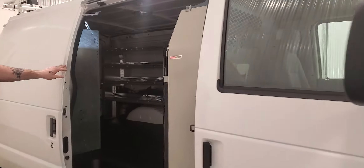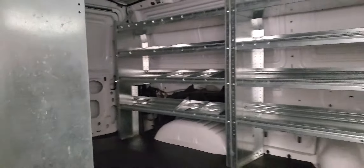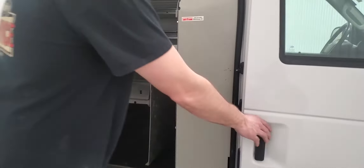Sliding side door. There's really nice shelving in the back here, as well as a nice rubber matted floor. There's also storage in here for anything that you don't want sliding around, with pipe or anything like that.